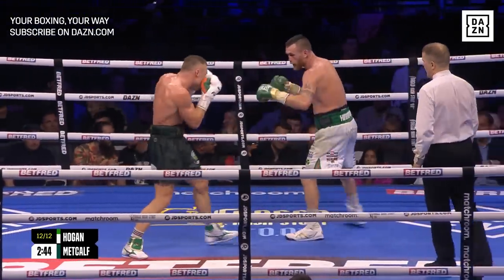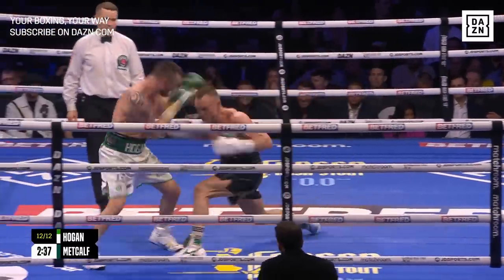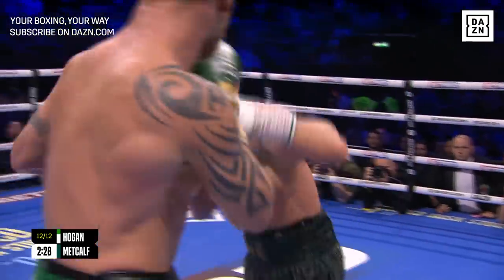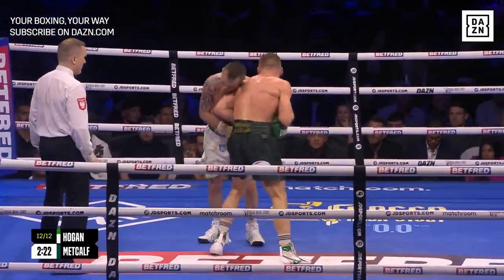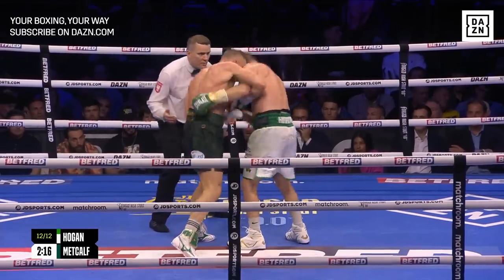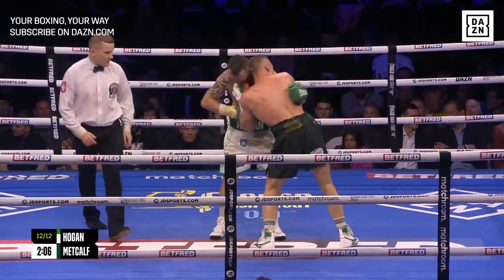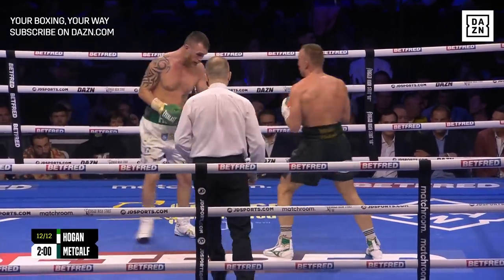He walks onto a massive right hand there — Metcalf — but he's responded really, really well from the instructions in his corner, saying 'come on, do it for Liverpool, bring that title home.' And you can see it now, really letting his shots go, but walking onto shots of his own. Good left hook from Hogan. Is this the round that decides it? Tough fight to score. Yes, it is a close fight — but who wants it more? Who's gonna leave it all in the ring? Who's gonna finish the stronger?